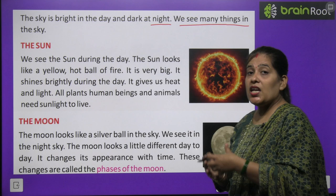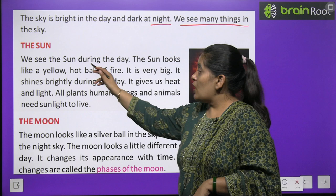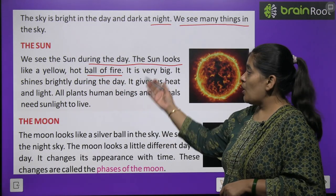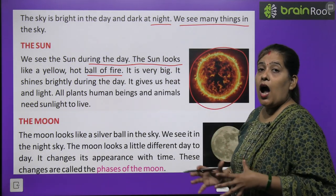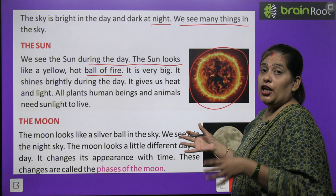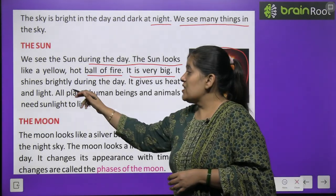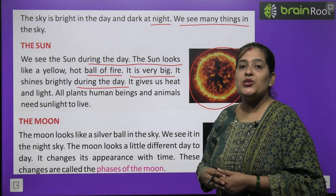The sun — sabse pehle hum padhenge sooraj ke baare mein. Sun kya hai? We see the sun during the day. The sun looks like a yellow hot ball of fire. Sooraj hum din ke samay dekhte hain aur wo kaisa hota hai? Ek badi aag ke gole ki tarah dikhta hai. It shines brightly during the day. Din ke samay wo bahut chamakta hai — sooraj.